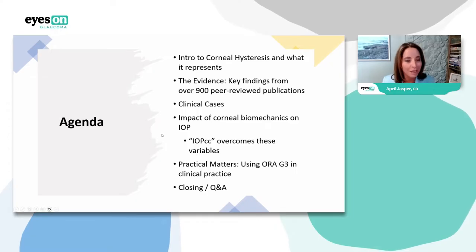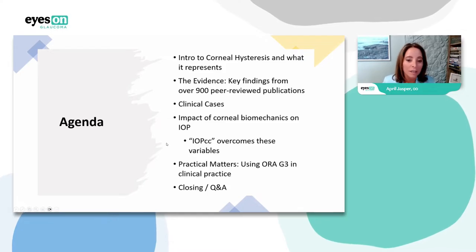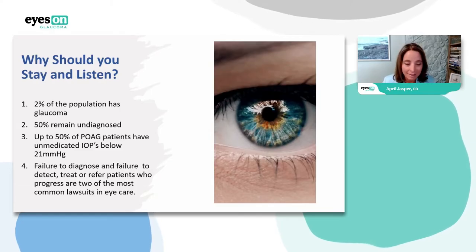Then you're in for a treat because we have Dave Taylor with us from Reichert, and he's going to join me as we take questions at the very end. So you don't have to worry that I won't know the answers — we've got him here to help.